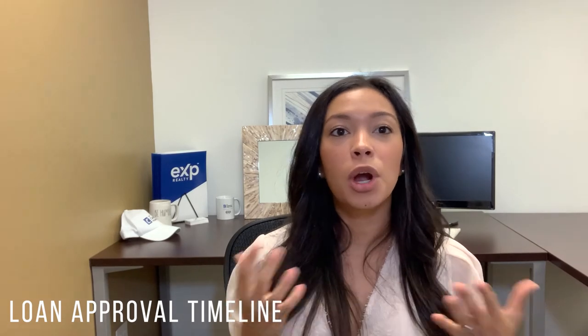Second is the loan approval timeline. A loan approval is when the lender confirms you are approved for the loan and can move forward with the purchase. We typically see around 25 to 30 days. I typically recommend doing a three-week loan approval timeline. I will work with your lender to make sure every document is submitted so we can get that loan approval closer to 21 days versus 30 days, putting you in a better position with the seller.